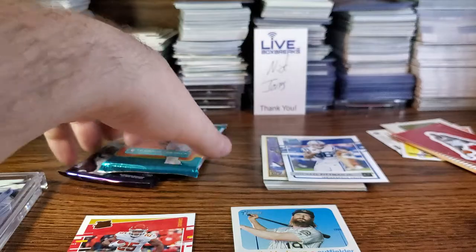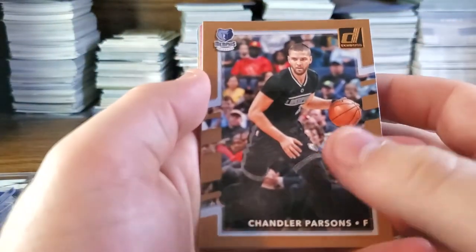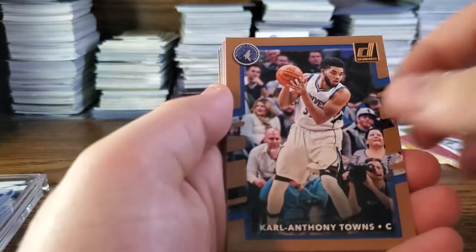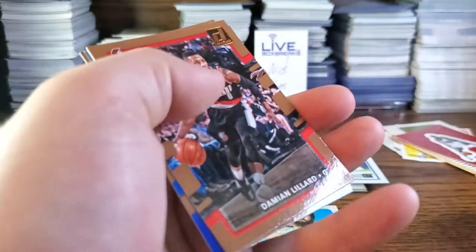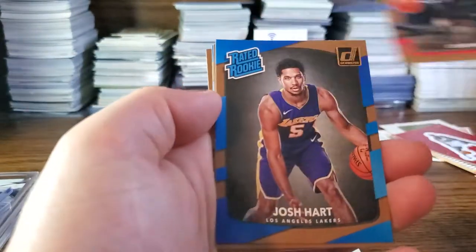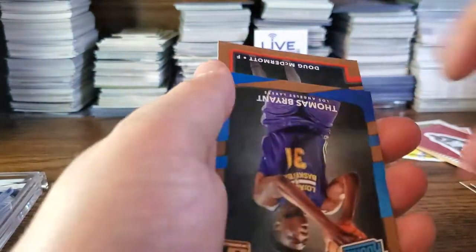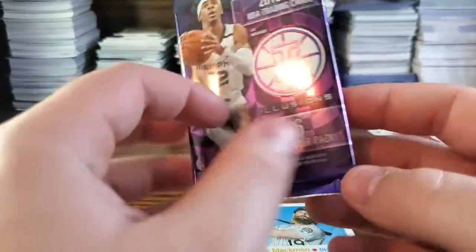The two bigger ones coming up — 17-18 Donruss basketball, I believe it has Tatum and Lonzo as the rookies. We got Chandler Parsons, Seth Curry, KAT, KD, Gary Payton, Damian Lillard — this is the Lonzo and Tatum pack. Josh Hart, Vince Carter, Thomas Bryant, and Doug McDermott. Pack wasn't the best — two Lakers and neither was Lonzo or Kuzma, but that's how it is.